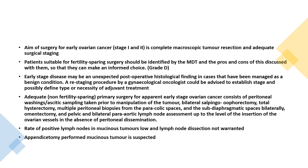The aim of surgery in early ovarian cancer stage 1 and 2 is complete macroscopic tumour resection and adequate surgical staging. Patients suitable for fertility-sparing surgery should be identified by the MDT and both pros and cons discussed so the patient can make an informed choice. Early stage disease may be an unexpected post-operative histological finding in cases managed as a benign condition.